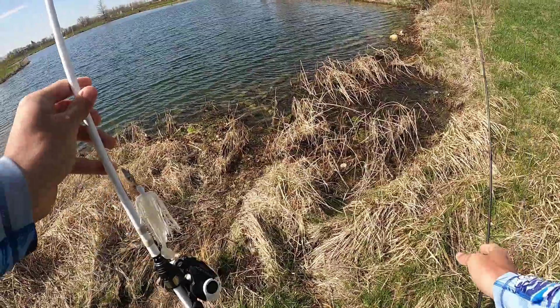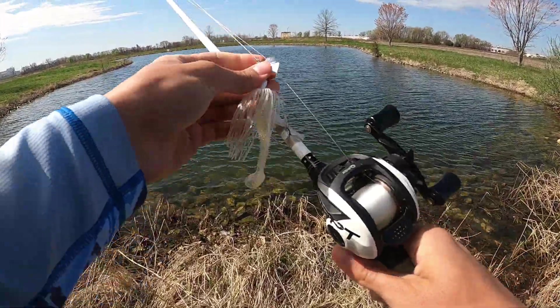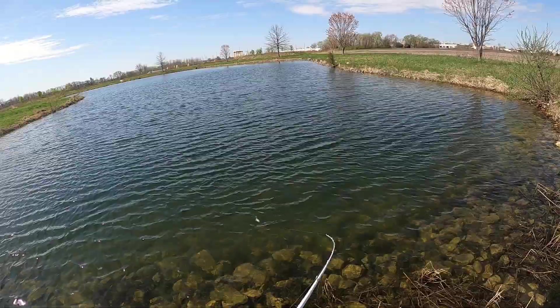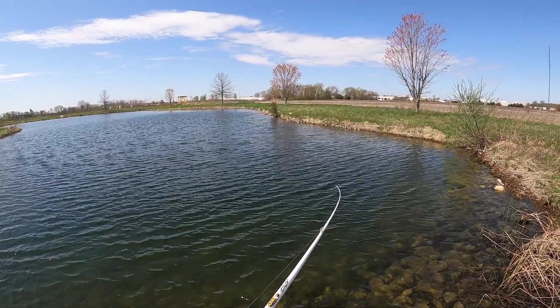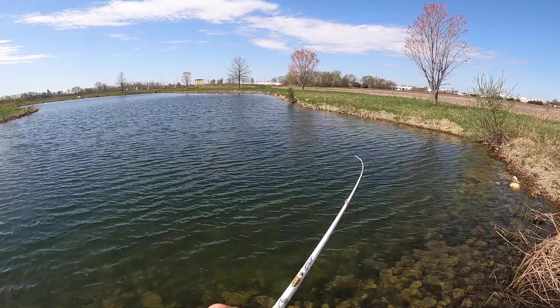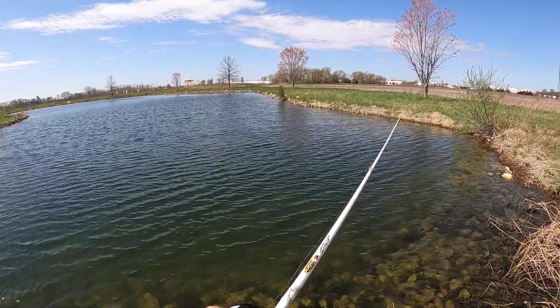Alright, we just got done fishing that micro pond but now we are at pond number two of the day. We're gonna throw this chatterbait around and probably stick to my Senko for the most part, see what happens.